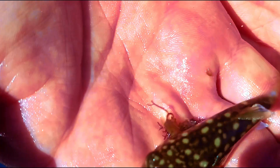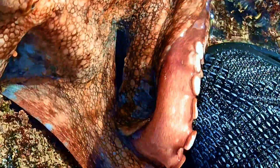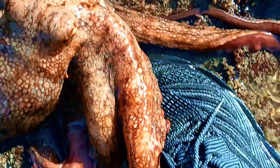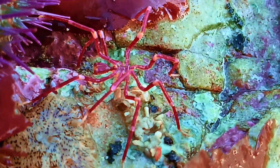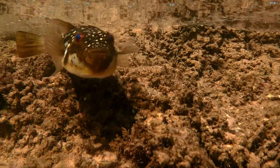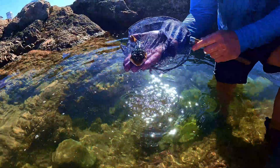I caught a tiny puffer — it was super adorable. An octopus grabbed my feet. There was a creepy sea spider walking on the rocks. And this puffer fish says: don't forget to subscribe.